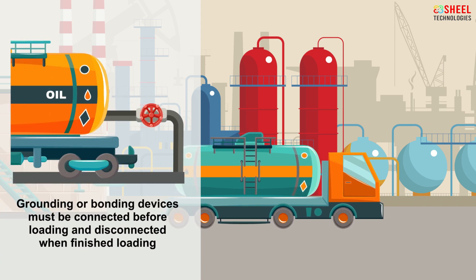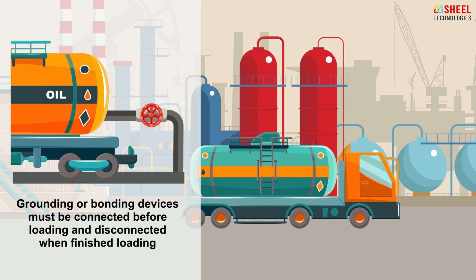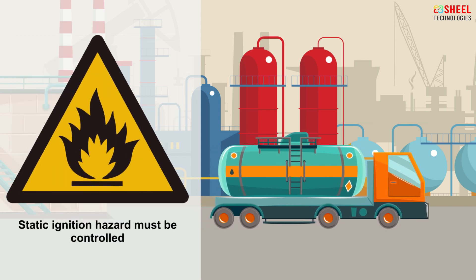Grounding or bonding devices must be connected before loading and disconnected when finished loading. Static ignition hazard must be controlled.